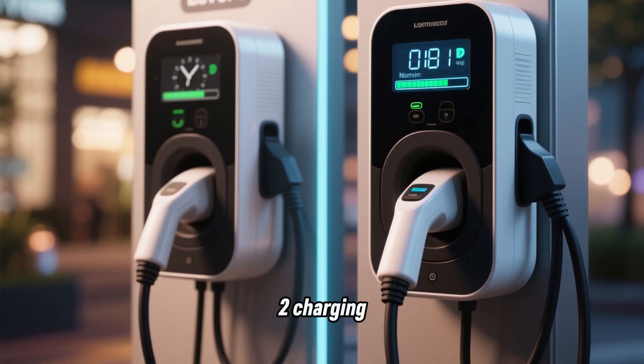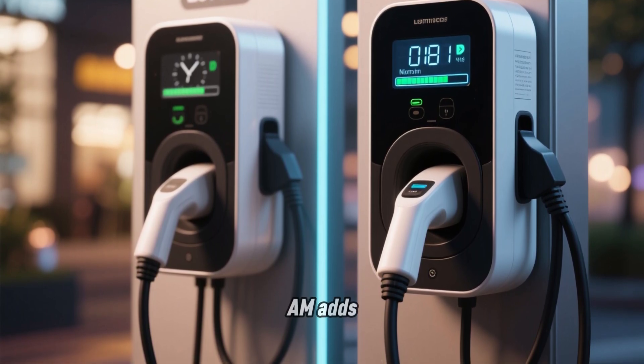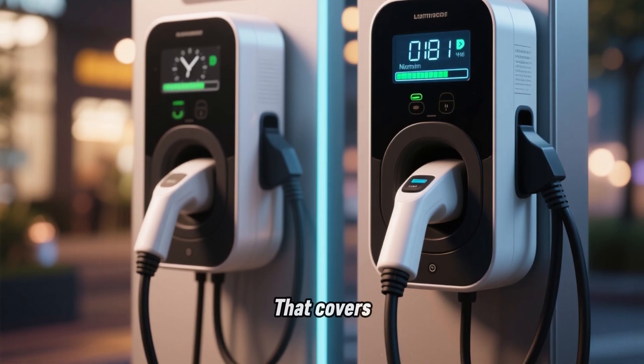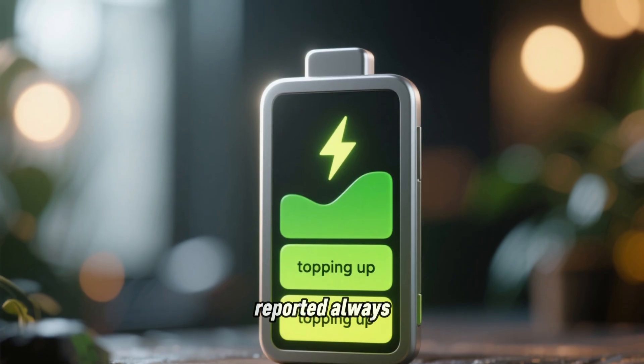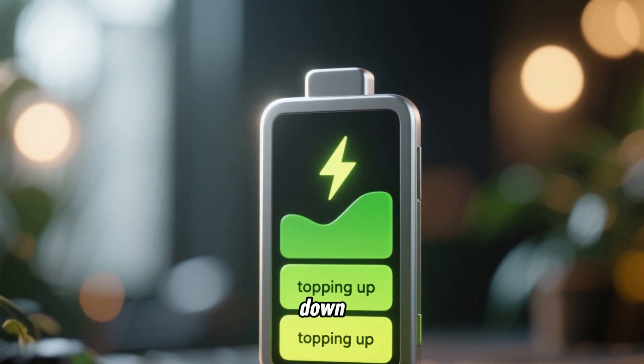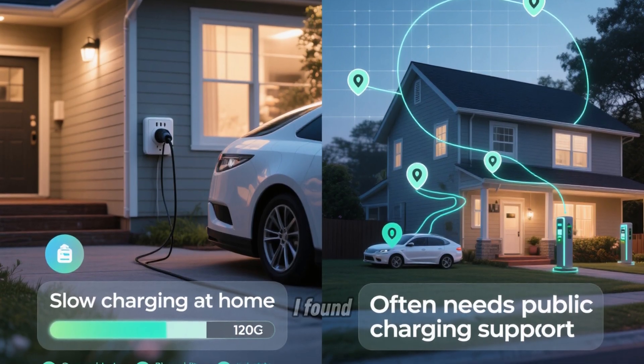With Level 2 charging, 2 hours from midnight to 2 a.m. adds 60 miles of range according to owner logs. That covers the daily 40-mile average with 20 miles to spare. So owners reported always topping up, never draining down.